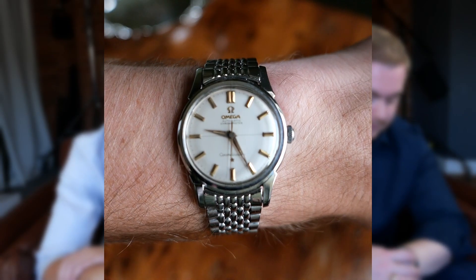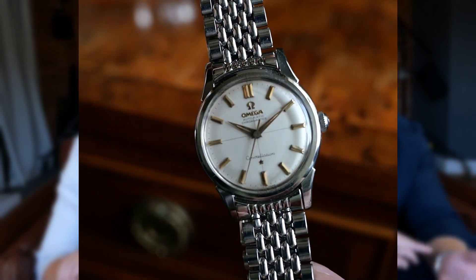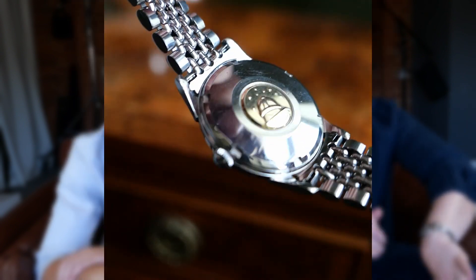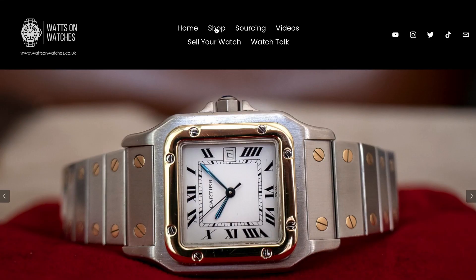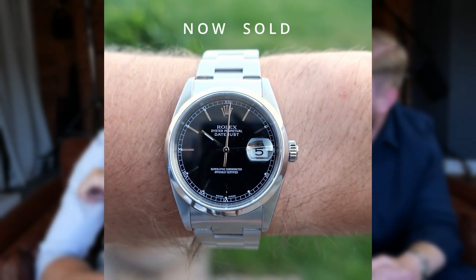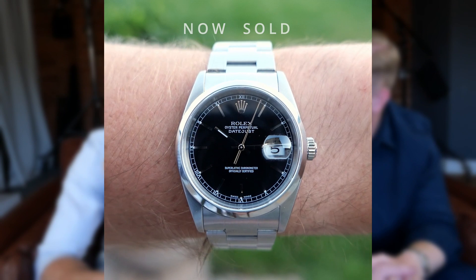Remember to like and subscribe if you haven't already — it really helps us carry on bringing you these videos. Tom is wearing a rather beautiful Omega Constellation from the 1960s with an Omega mesh bracelet, crosshair dial, and gold details — now available at whatsonwatches.co.uk. And I'm wearing this beautiful Rolex Datejust from 2005, now available in the What's On Watches online watch shop.